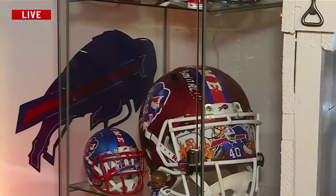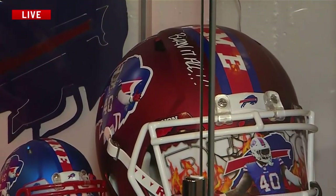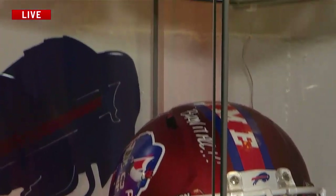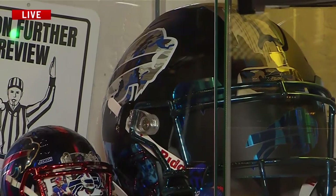You said earlier that you've been a Bills fan since the 90s. What do the Buffalo Bills mean to you and your family? Just everyone getting together. It does mean family and friends and just spending time together, watching the game you love and your beloved Buffalo Bills.